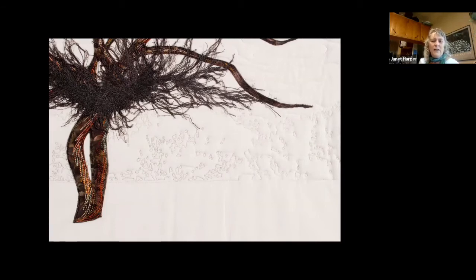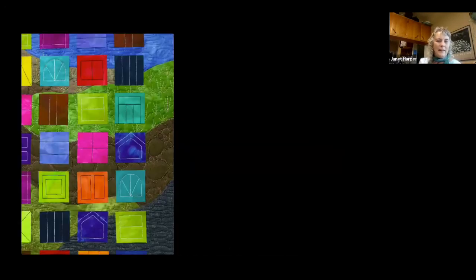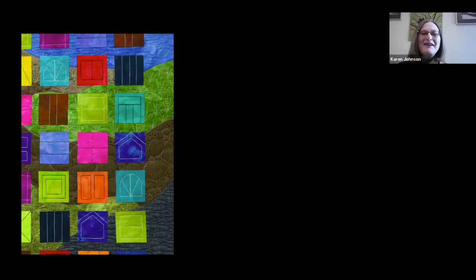A participant asks Karen Johnson about Colors on the Rock — they love the different architectural references in all the little squares, and asks whether she had a systematic way of assigning them or if it's random, and whether those are small pieces attached to a larger piece or if they're all pieced in.